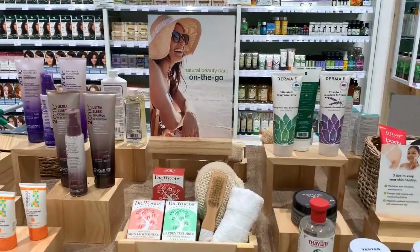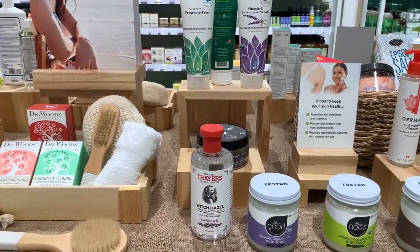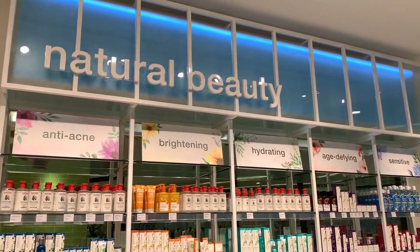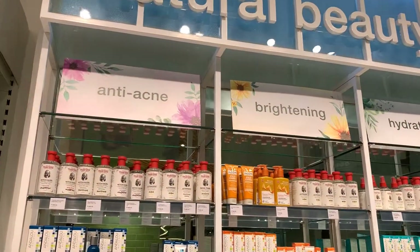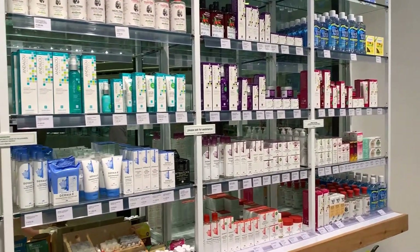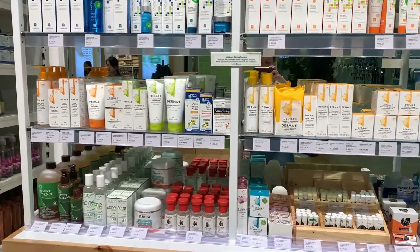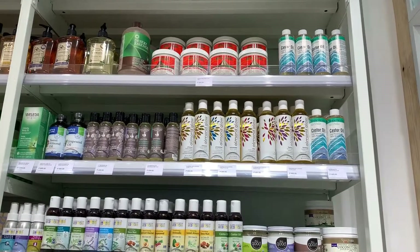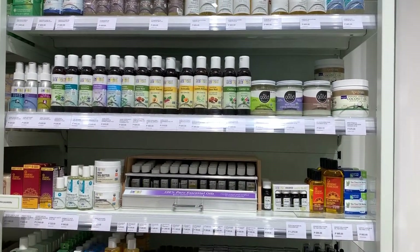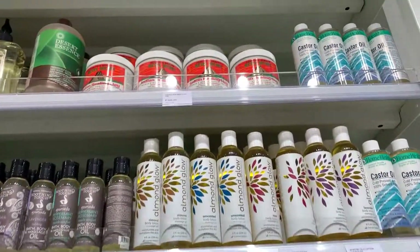Healthy Options has a wide assortment of natural beauty and skincare. I actually buy a lot of my oil needs here. So they have different kinds — from acne, brightening, hydrating, age-defying. You can carry your oils and use them for masks, for facial wash, for your other skincare needs. We actually buy the argan oil here.